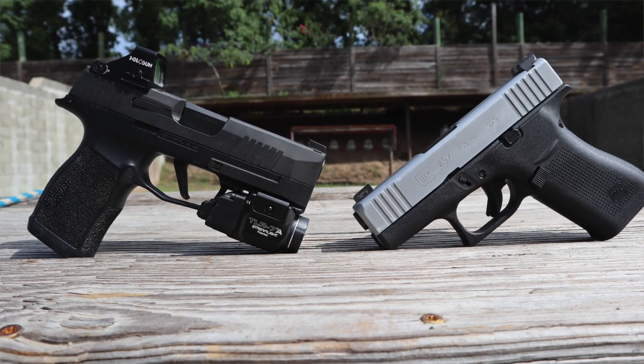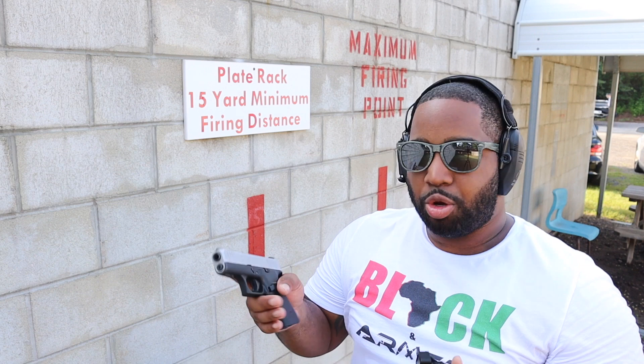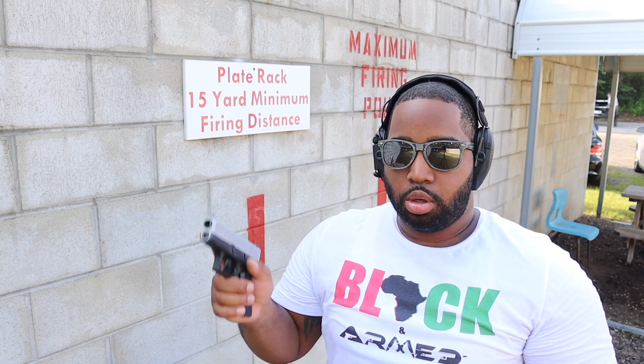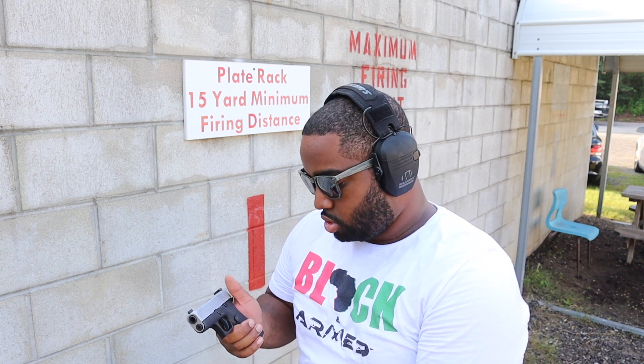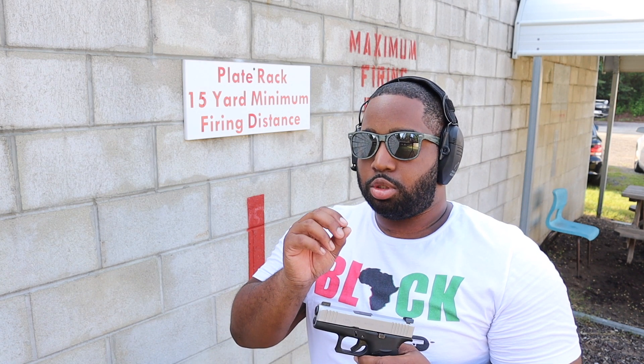Honestly, they both seem pretty good in my opinion. The grip angle on the Glock, like all Glocks, is a little different than the P365XL, but it's still shootable. I would say the trigger on this one is a little bit tighter, a little bit stiffer, I guess you can say, but it's not bad, not crazy.